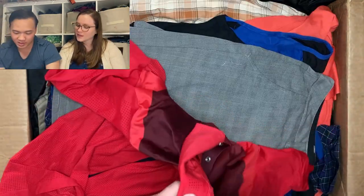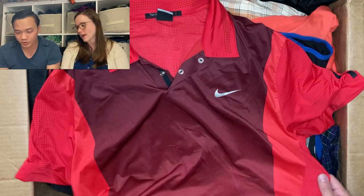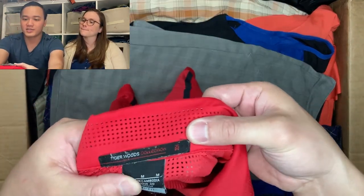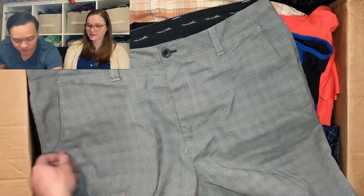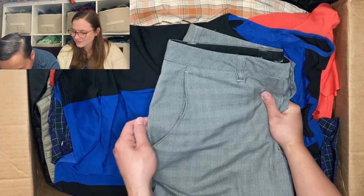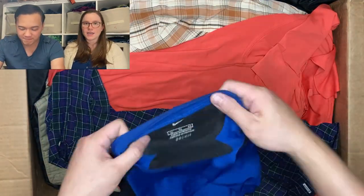Nike Tiger Woods collection — the TW logo right there. Tiger Woods items have done pretty well for us in the past. Then Travis Matthew — the stitching is coming out on the side, that's a bummer. Low quality so far.